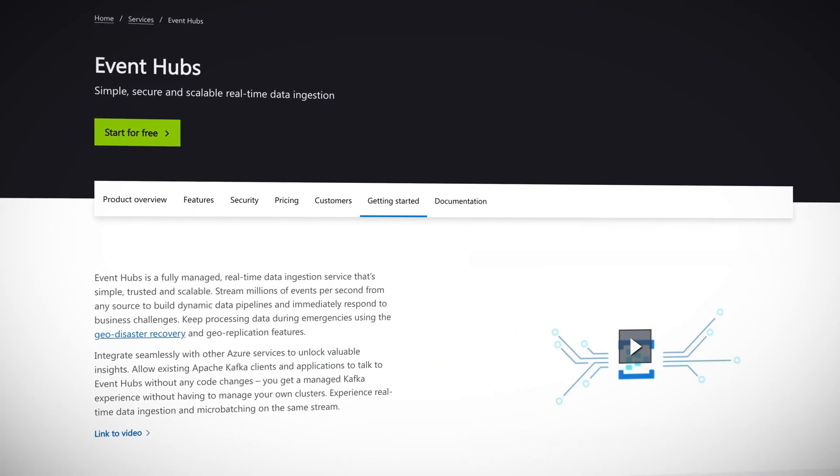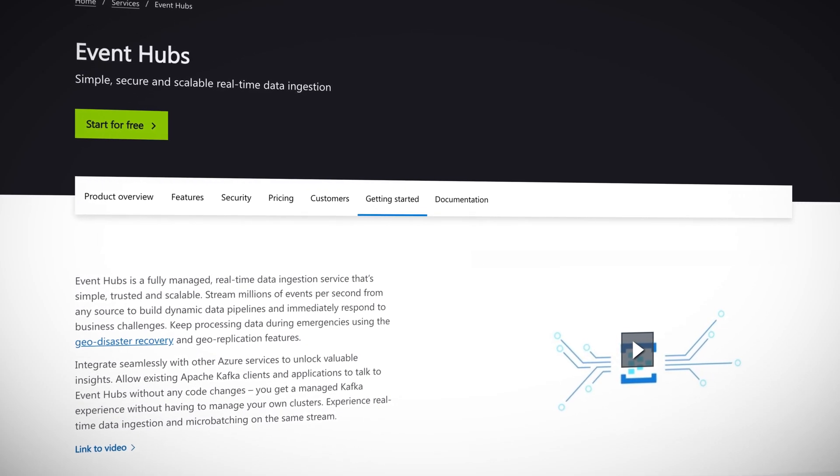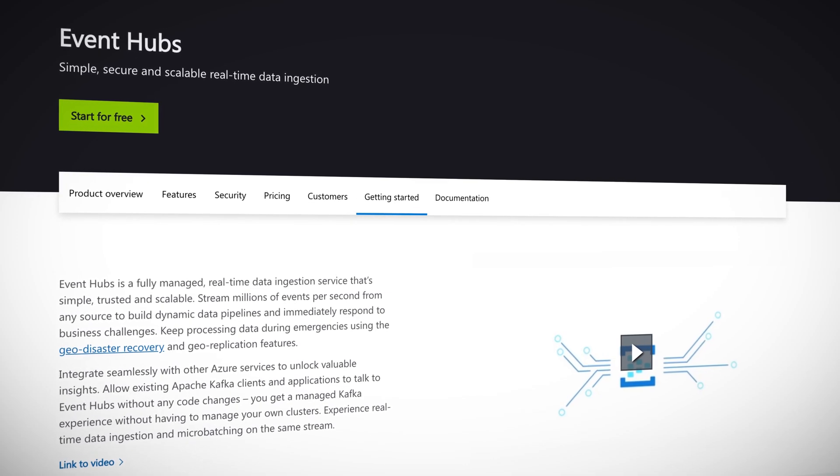Azure Event Hubs is a big data streaming platform and event ingestion service capable of receiving and processing millions of events per second. This can now run on Azure Stack, which is your on-premises version of Azure that you install on 6,834 floppy disks. The preview version of Event Hubs is now available on Azure Stack Hub — so click that download button today.